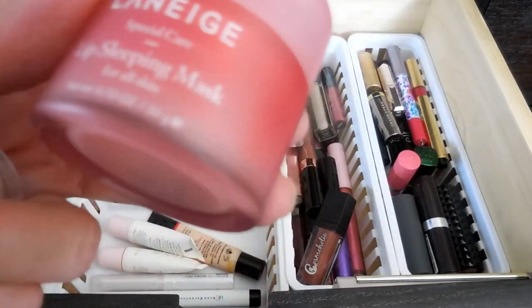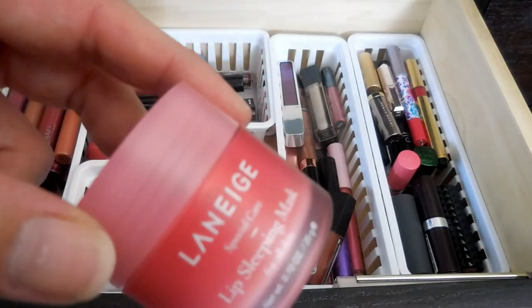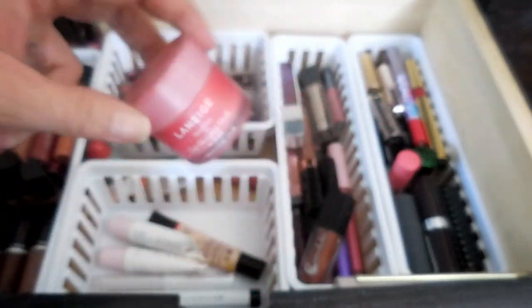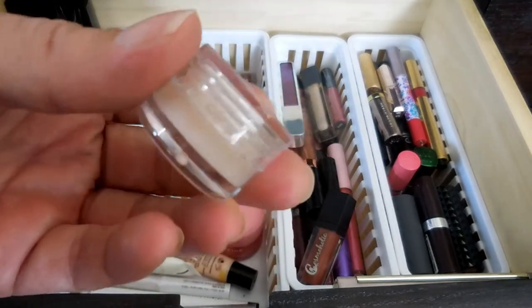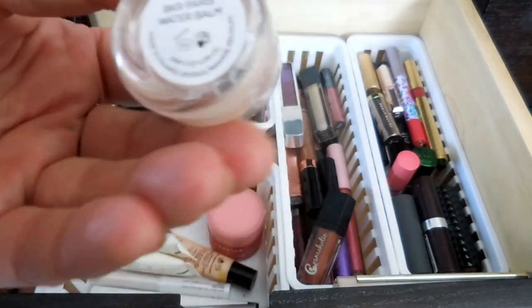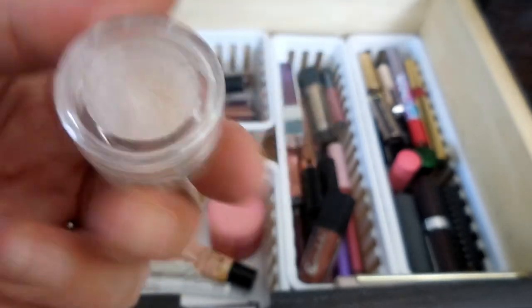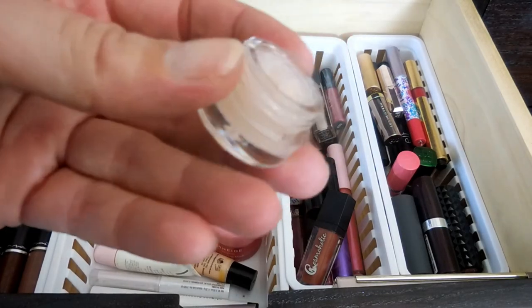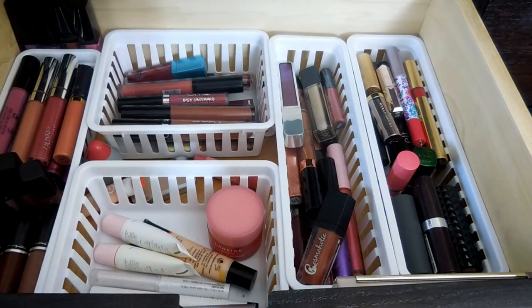I forgot about these guys. I do have the Laneige Lip Sleeping Mask - I use this every night when I remember to use it, and it does miraculous things with my lips. And then I just got this in my Ipsy bag - it is a Beaker Paris water balm, and this stuff is really pretty fantastic as well. I don't keep it in my purse though because it's like 105 degrees here right now, and it gets super soupy in there if it starts to melt.